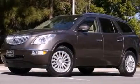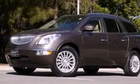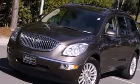Rear curtain airbags, rear seat child-proof door locks, an auto-dimming rear view mirror, a keyless entry system, and the power rear lift gate can open and close at the push of a button.